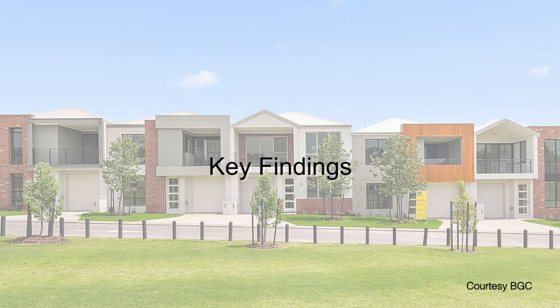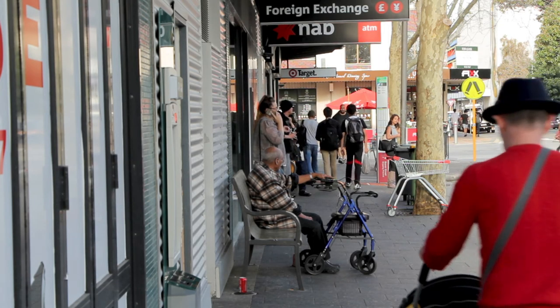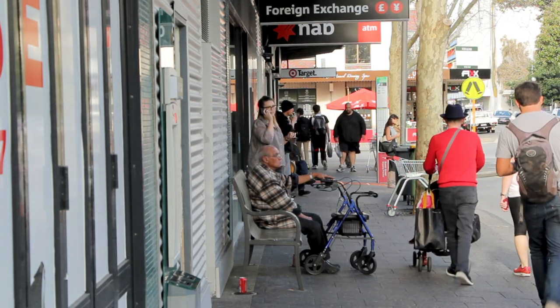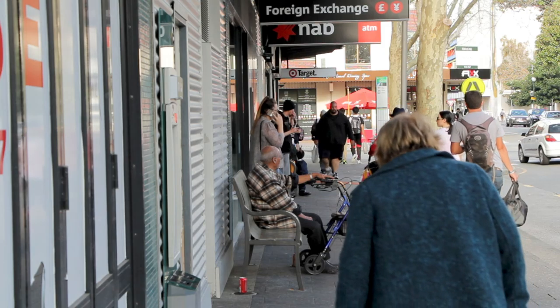20 key findings and recommendations have been highlighted as a result of this mapping process. The network mapping research means that all stakeholders now have a common framework for undertaking policy analysis and service development. We also think the report has been written in such a way that people using social housing will see themselves evidenced in the report and respected in the outcomes.